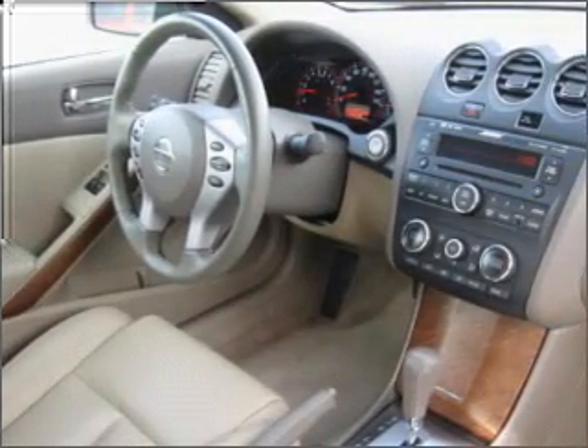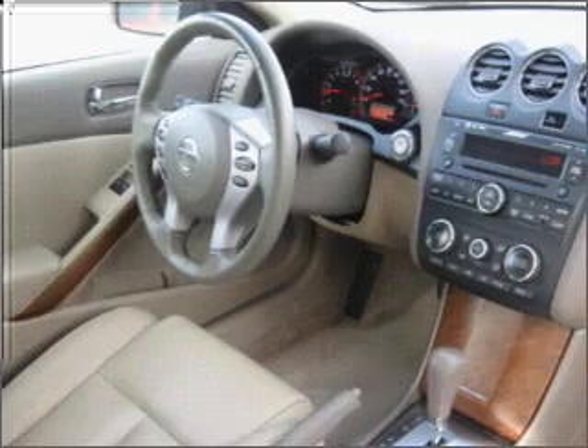It also provides you with a sense of security with its safety features, including fog lamps, steering wheel audio controls, four-wheel ABS, and more.